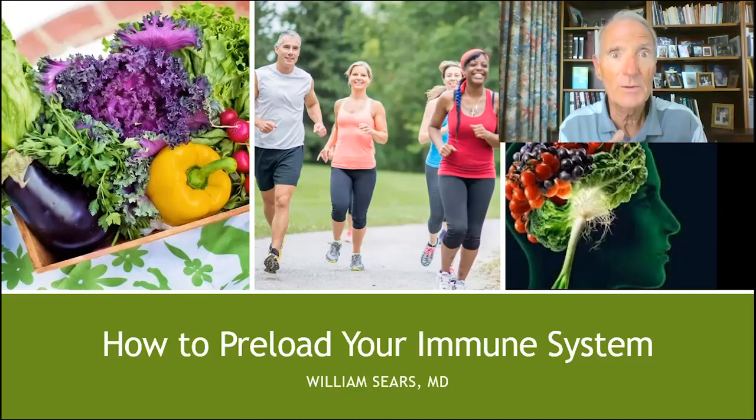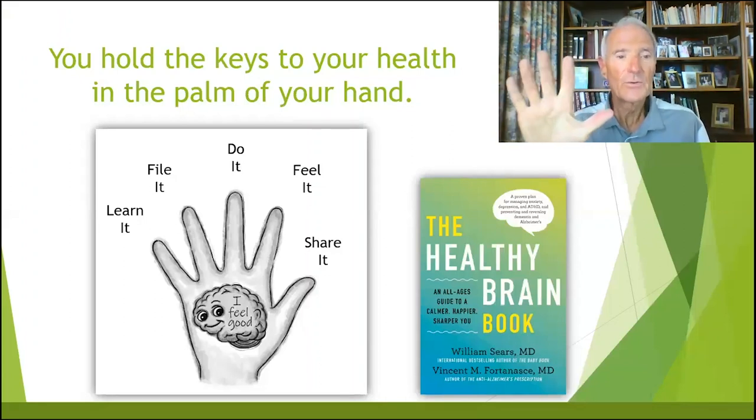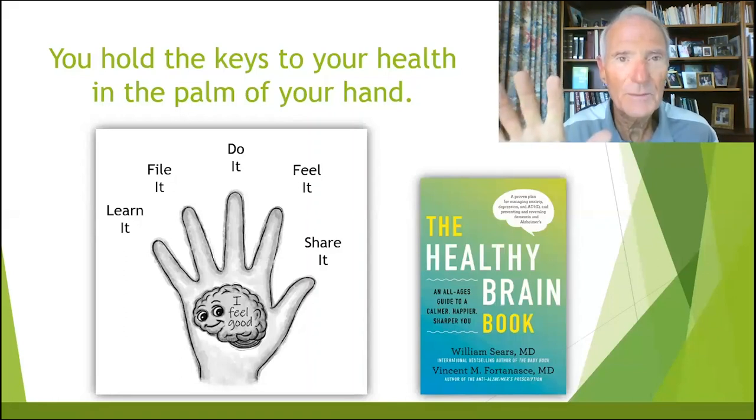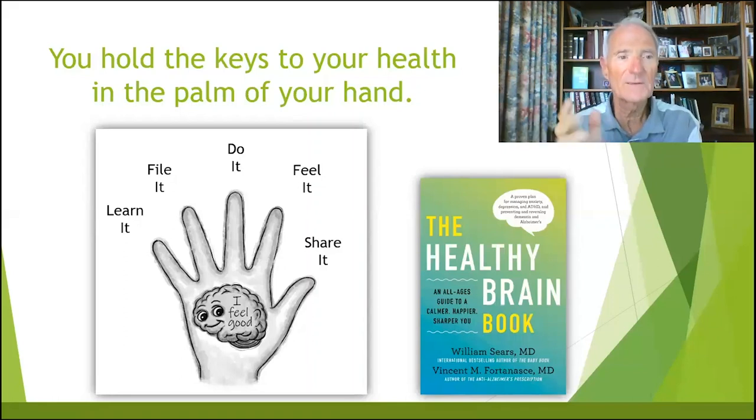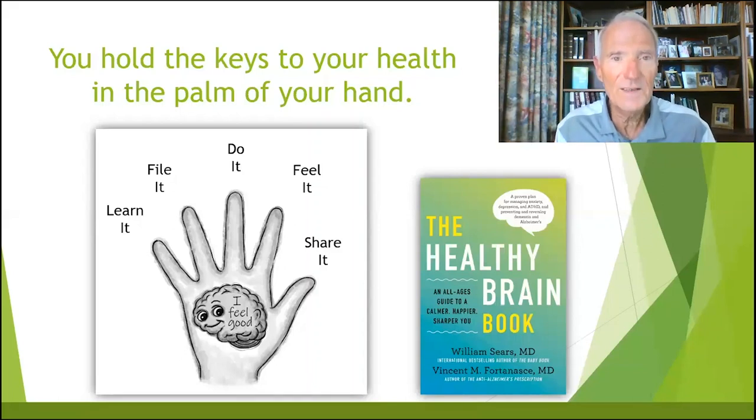What do you mean by preloading? That simply means the tools you will now learn to have a healthy immune system. We're going to have a fun and informative trip through your immune system to learn how to make it healthier. We're going to start by imagining that you hold the five keys to your immune system health in the palm of your hand. First, you're going to learn it, file it in your brain, then do it, and then feel it.